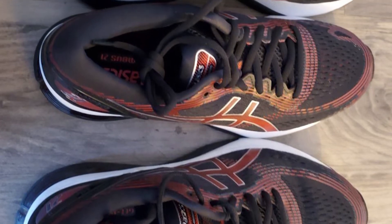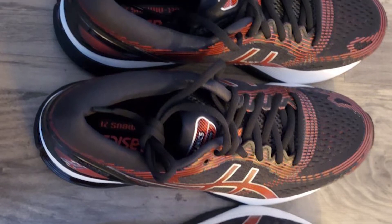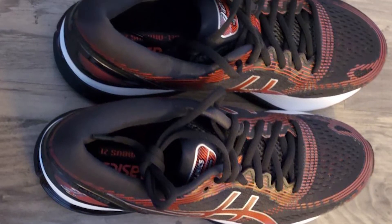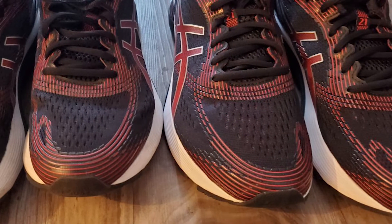The Gel Nimbus 21 is fitted with our Impact Guidance System technology, a construction technique that allows the shoe to respond to your natural gait. The Trustic System technology provides added stability so you can focus on pushing yourself further than ever.